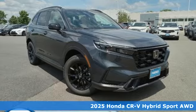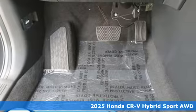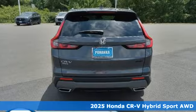Here's a new 2025 Honda CR-V Hybrid. It's a Honda, so longevity comes standard. It's equipped for all your driving needs and wants.